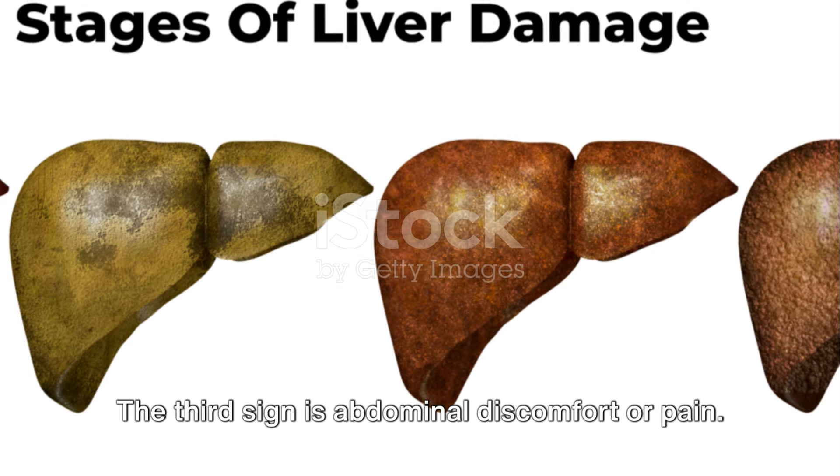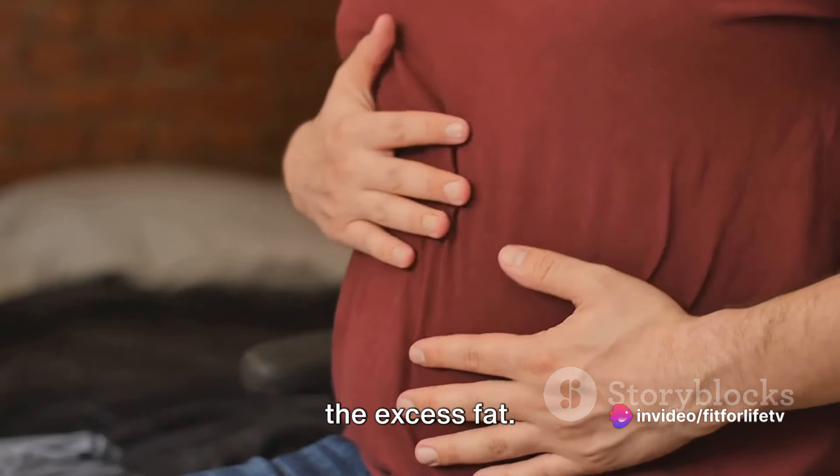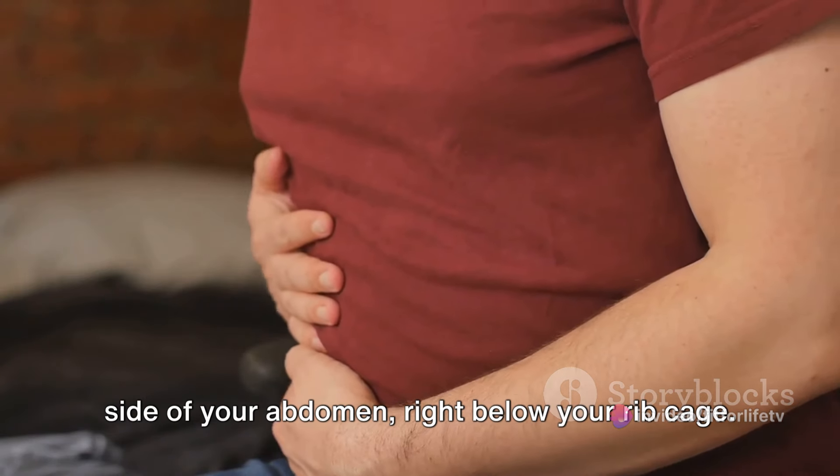The third sign is abdominal discomfort or pain. This is due to the liver swelling from the excess fat. It may feel like a dull ache on the right side of your abdomen, right below your rib cage.